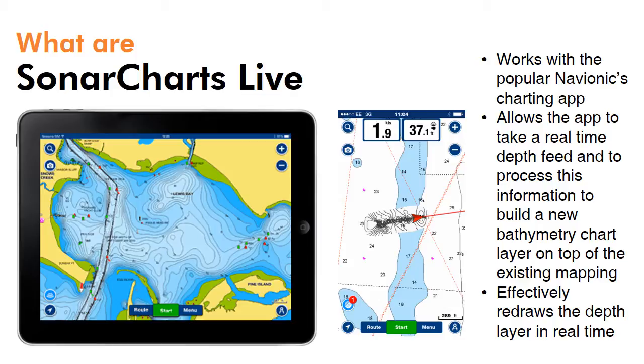Sonar Charts Live is a new feature that's just been built into the app that allows it to take a real-time depth feed and process this information to build a new bathymetry chart layer on top of the existing mapping. It effectively redraws the depth information on your chart with new contour lines to create an extremely detailed depth chart.